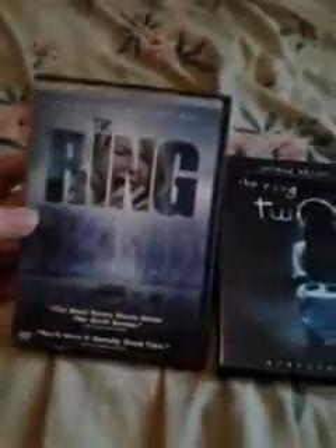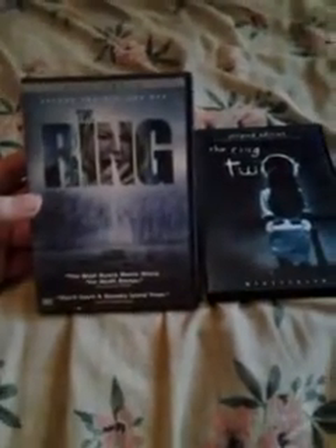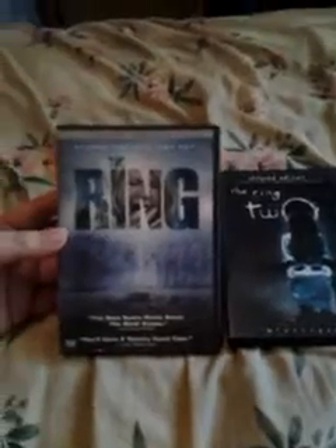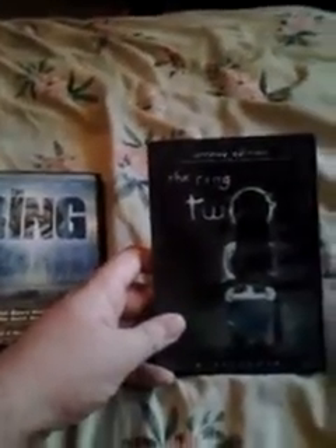About as cliche as I can get — the last two films I got were the original and sequel: The Ring and The Ring Two. The only reason I picked these up is because I needed two more to hit 20 DVDs for the $15 deal. The Ring was right there, and then I saw The Ring Two unrated. So that's basically it.